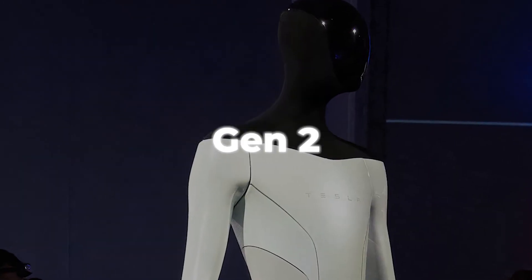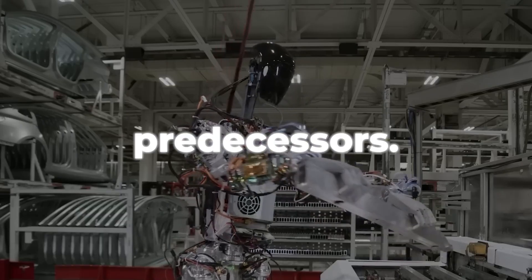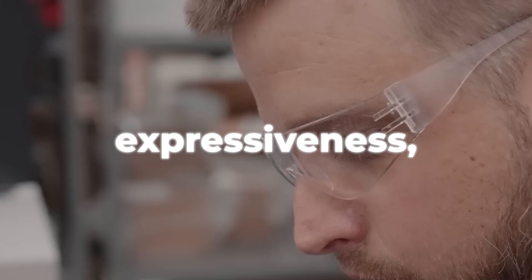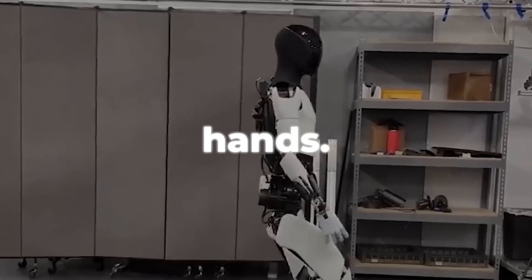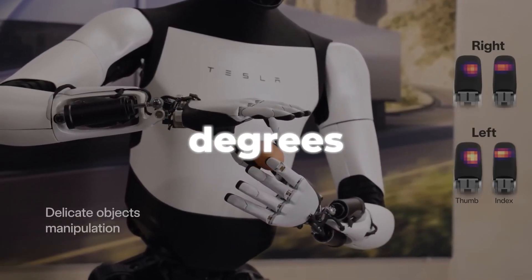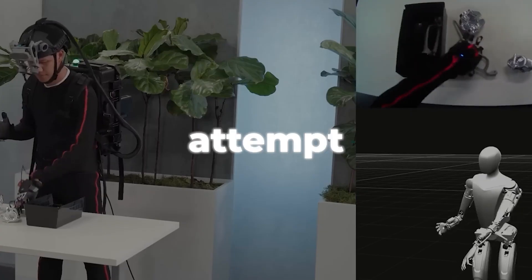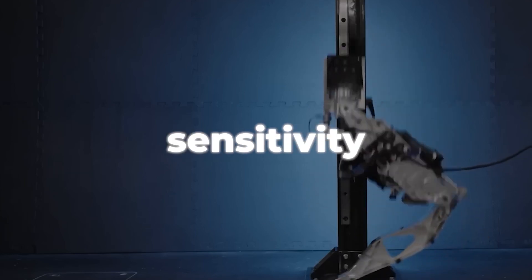The new Tesla Optimus Gen 2 robot looks, moves, and interacts more like a human than its predecessors. The robot has superior strength, speed, and durability compared to humans, but it lacks humanity's expressiveness, creativity, and flexibility. A major highlight feature is its hands — it can handle fragile items with ease, like an egg, because of its 11 degrees of freedom and tactile sensing on each finger. The skin-like covering on its hands gives it a more human-like appearance while improving its grasp and sensitivity to touch.